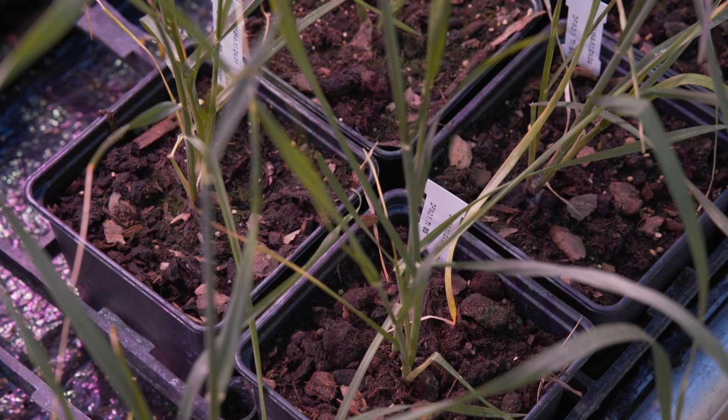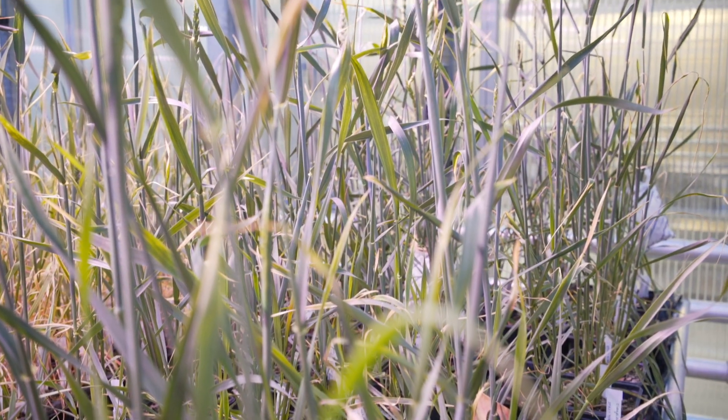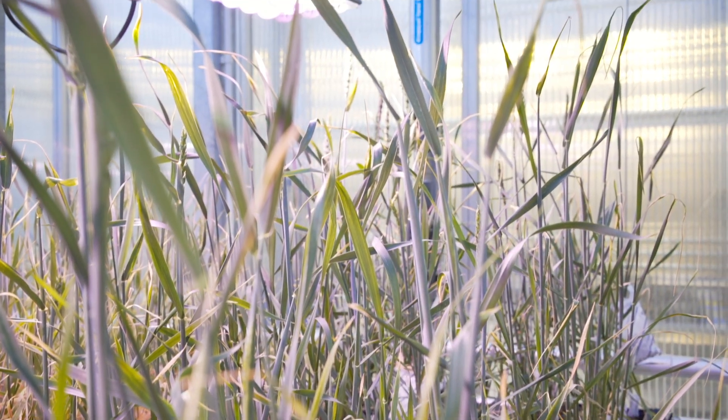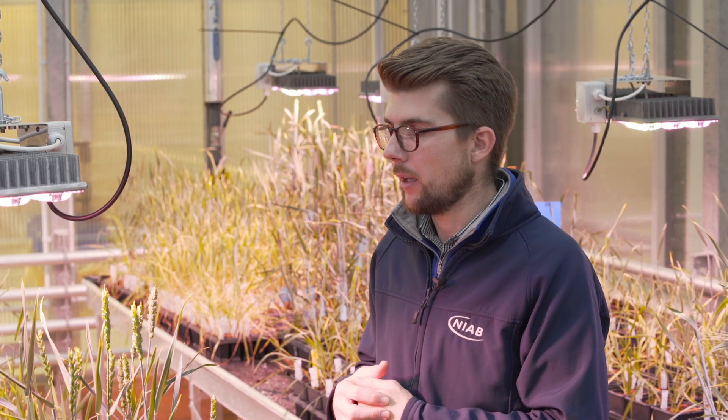People are moving away from HPS and into LEDs, so finding the spectrum that suits, providing the growing environment that suits, is going to be super important. As lights evolve, the efficiency goes up, so we're saving money in terms of electricity and getting better output — a better product, quicker and at cheaper cost.